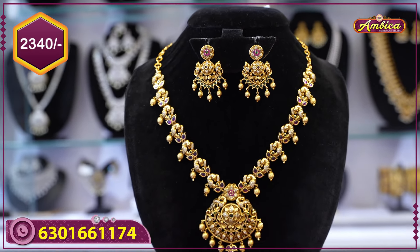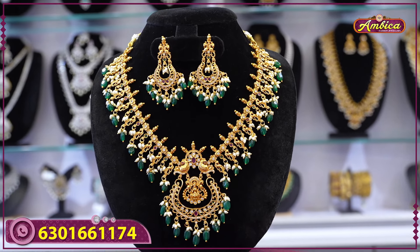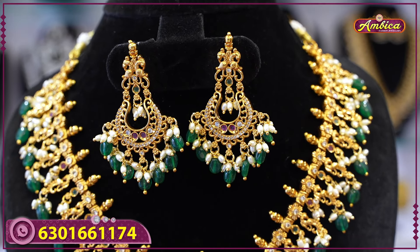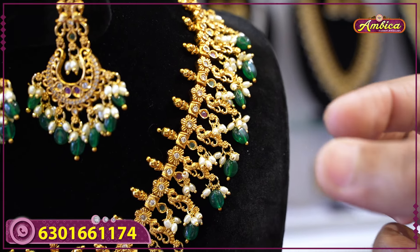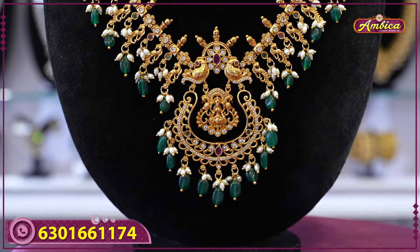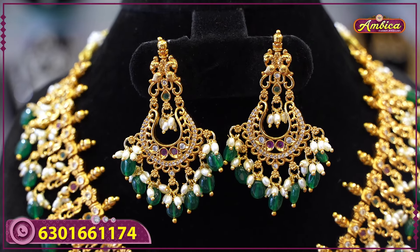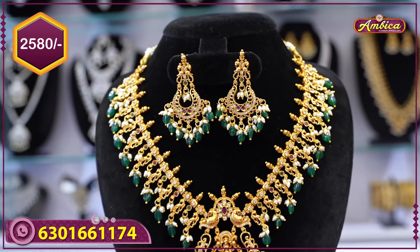Next beautiful design: one more Nakshi design, complete marriage season, heavy design with low budget, full affordable price. Pick-up motif figure, rice balls with Monalisa beads, Lakshmi figure, hanging, rotatable motif, complete floral with peacock motif figure, golden beads with floral patterns, earrings with chan-bali design, floral pattern, Monalisa beads. Price range: only 2580 rupees with free shipping.